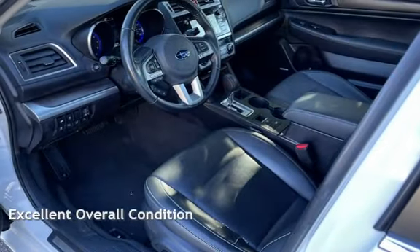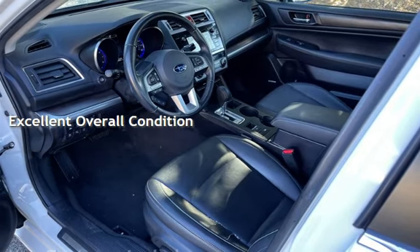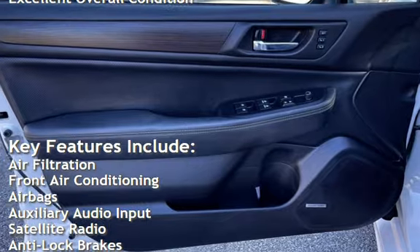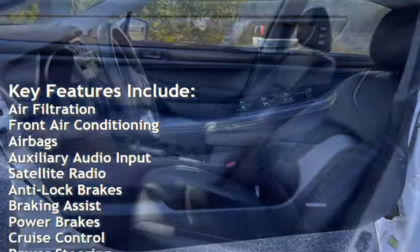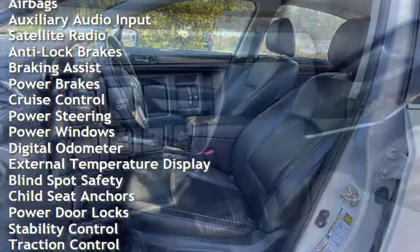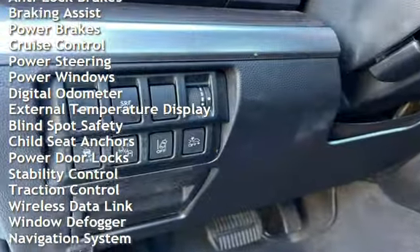This vehicle is in excellent overall condition. Key features include air filtration, front air conditioning, airbags, auxiliary audio input, satellite radio, anti-lock brakes, braking assist, power brakes, cruise control, and power steering.